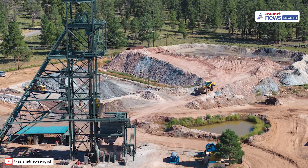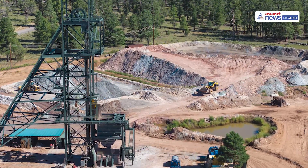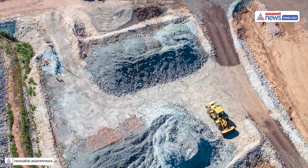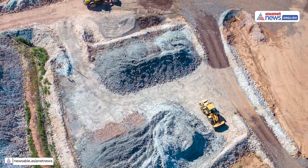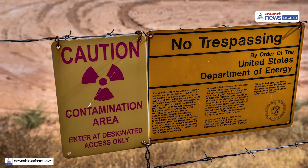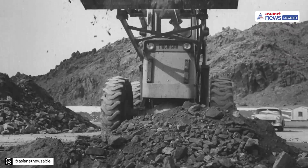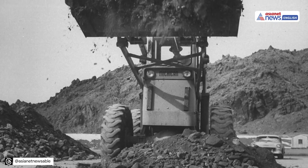Uranium starts as ore buried deep in the earth. Major reserves are found in Australia, Kazakhstan, Russia, Canada, and Niger. The ore is then mined either by digging open pits or underground tunnels. After that, trucks haul the raw rock to a mill.